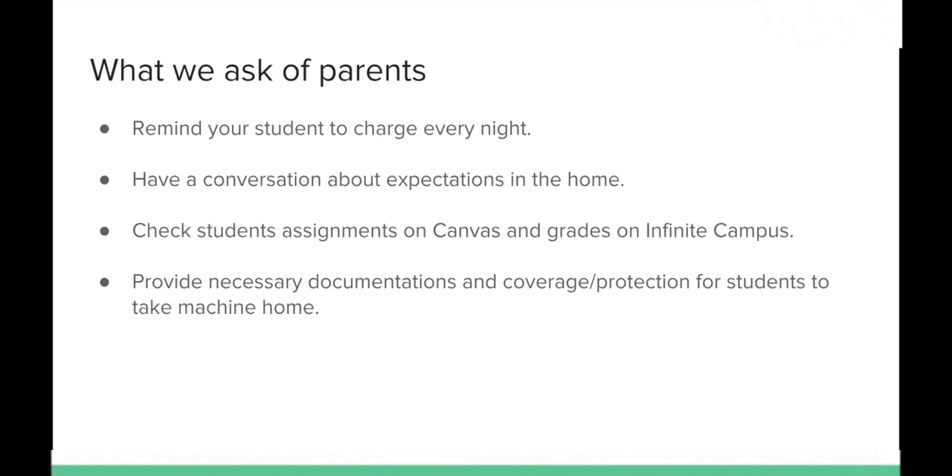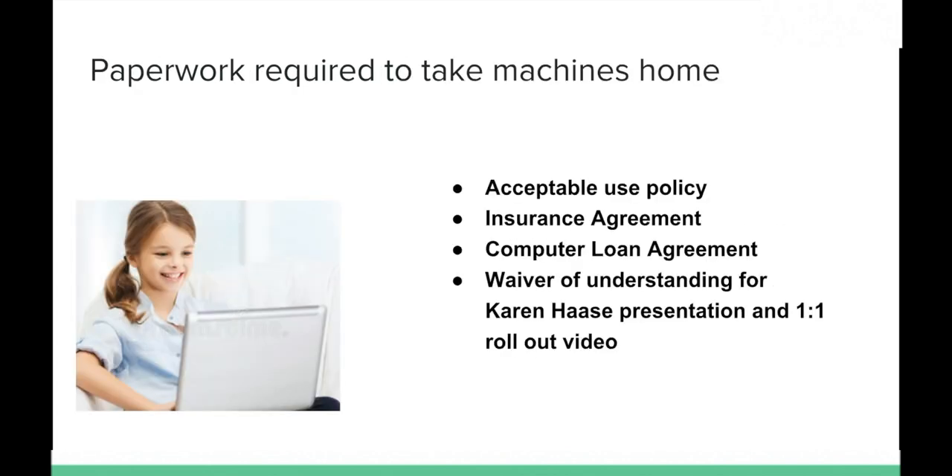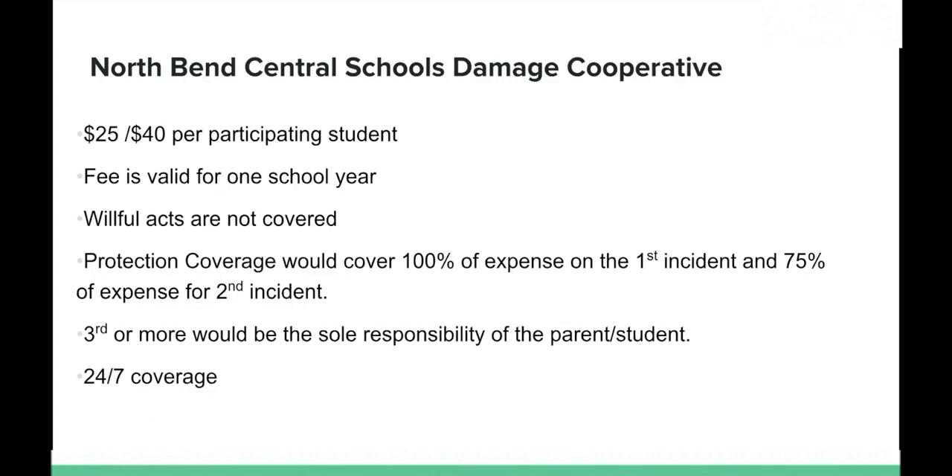Third, feel free to check your student's assignments on Canvas and their grades on Infinite Campus. Fourth, to take the machines home, we need you to provide the necessary documentation and coverage protection. The required paperwork includes: the acceptable use policy — an agreement on how you will use and care for the machine; the insurance agreement, which we'll discuss next; the loan agreement stating this is school property you're allowed to take out of the building; and the waiver of understanding for the Karen Haase presentation and this rollout video.